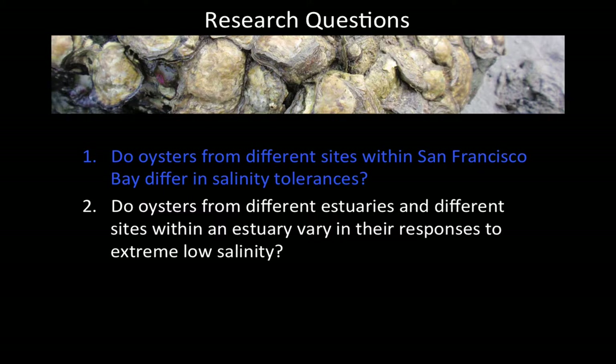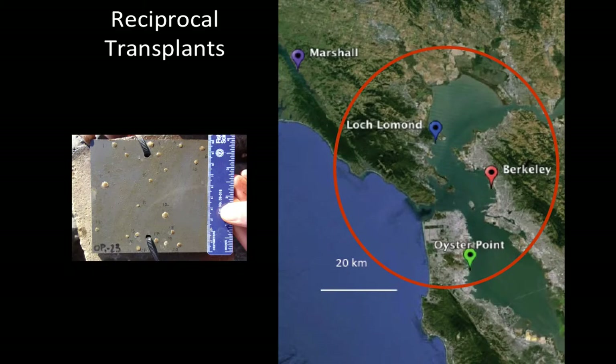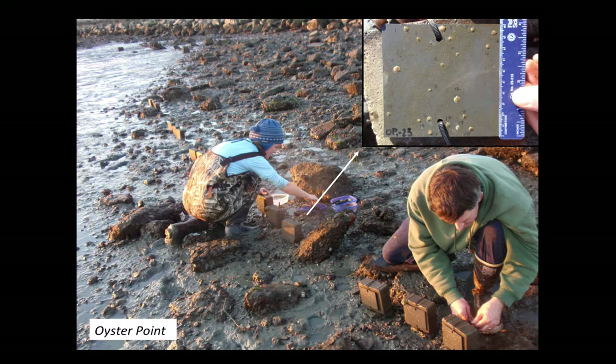To answer whether different sites in San Francisco Bay differ in their salinity tolerances, I performed reciprocal transplants, taking baby oysters from each of the three sites back to where their parents were from and to the other two sites as well. Then I waited for the winter to happen and assessed their survival. You can see me and my advisor doing the transplants at Oyster Point, arranging the oysters in blocks along the shoreline — each block had one tile of oysters from each of the three populations: Loch Lomond, Berkeley, and Oyster Point.